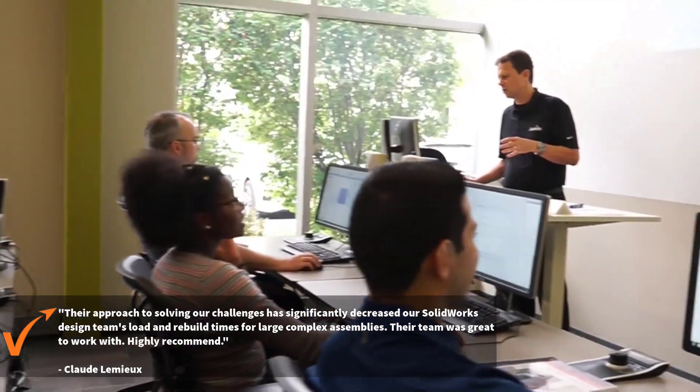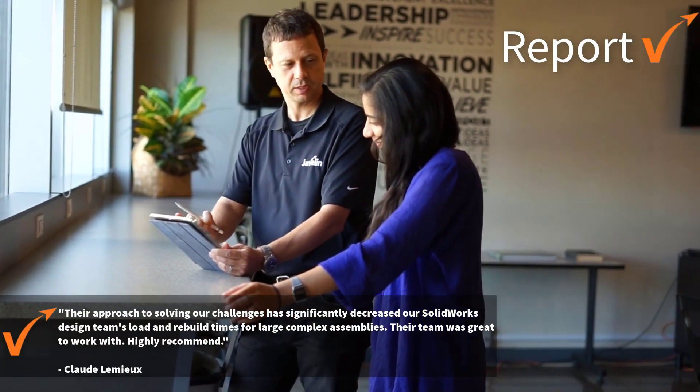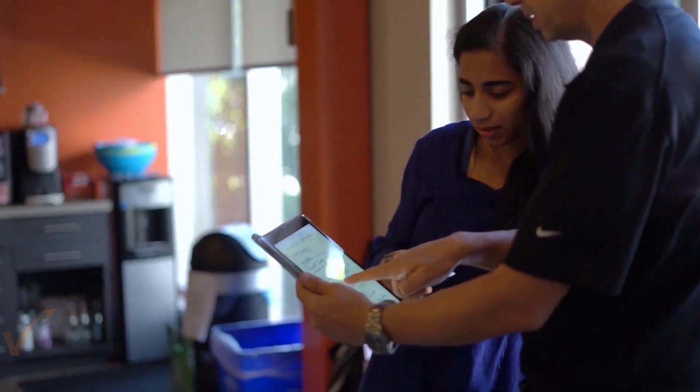SOLIDWORKS is a constantly evolving tool for your company. Our job is to make this tool optimized for your needs and to guide you into being a true craftsman with that tool.